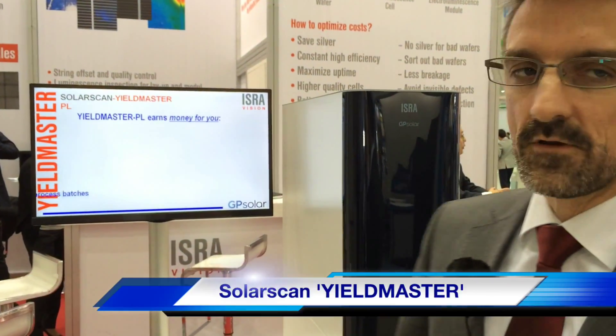We are a company offering inspection systems for different solutions, not only for solar, but also for wide-range applications including paper, glass, and metal. But especially here you can see the products for solar.